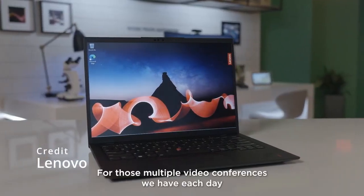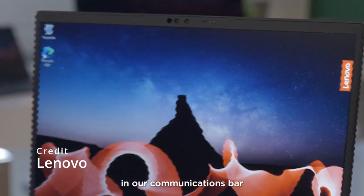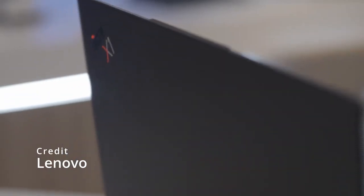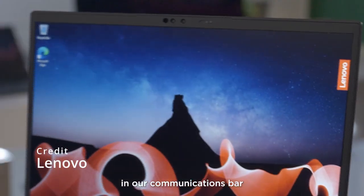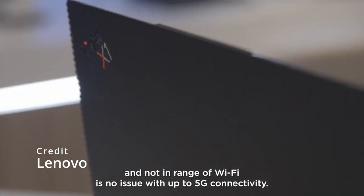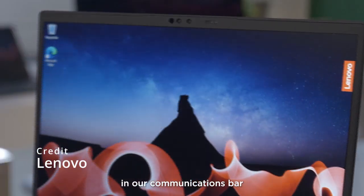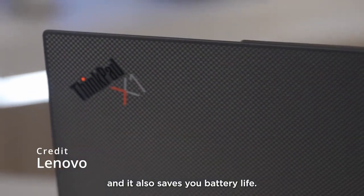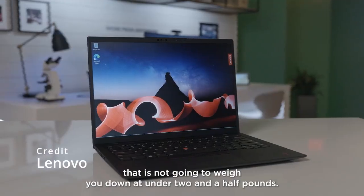The Lenovo ThinkPad X1 Carbon 2023 is a business laptop designed for professionals who require a laptop that is both powerful and portable. The laptop is expected to feature a 14-inch display with a resolution of 2560x1440 pixels, with an option for a 4K display for those who require even more detail. The ThinkPad X1 Carbon 2023 is rumored to come with Intel's 11th generation processors, up to 16GB of RAM, and up to 1TB of storage. The laptop is also expected to have an improved keyboard for better typing comfort and accuracy, along with a fingerprint scanner for added security.